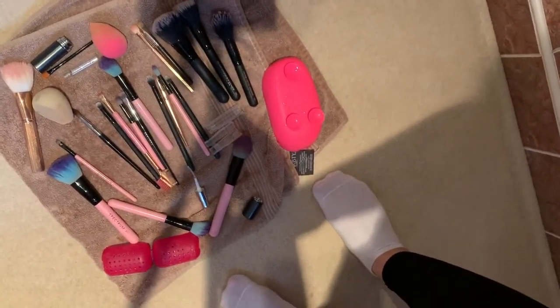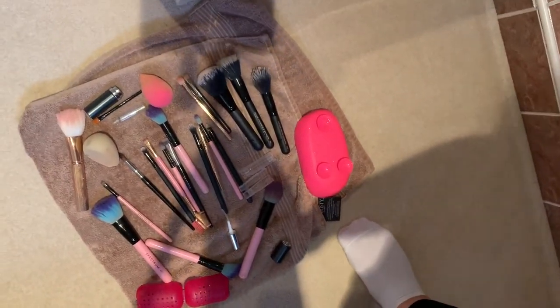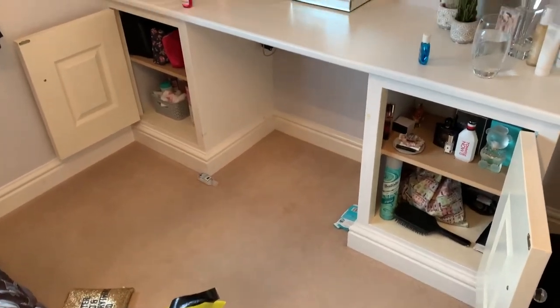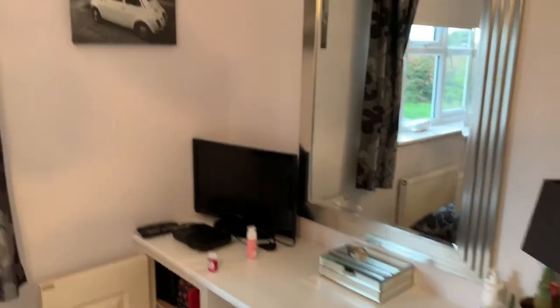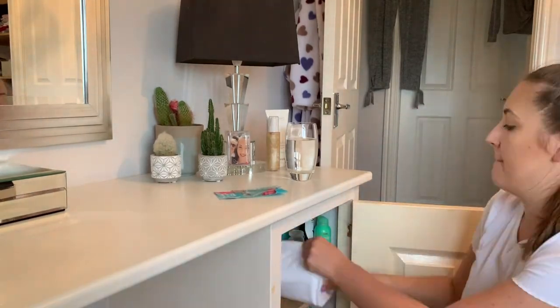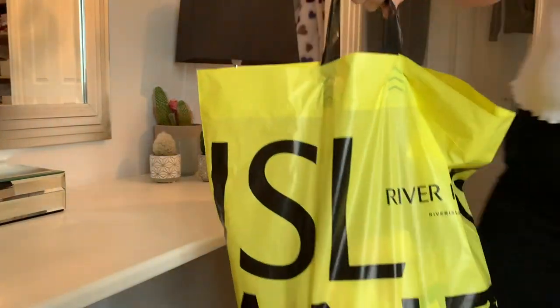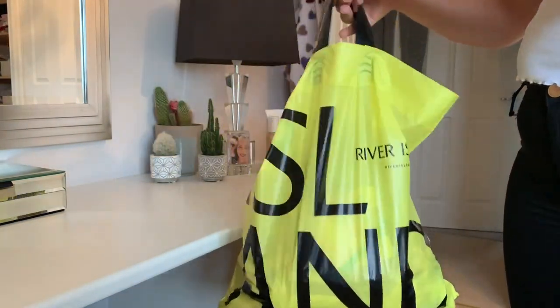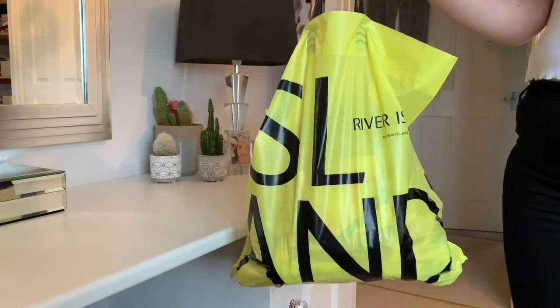All the brushes are finished and it's actually looking not too bad in the cupboard now. This is how much rubbish I've got out of this room — nearly a full River Island bag of things I don't want or can't use anymore.